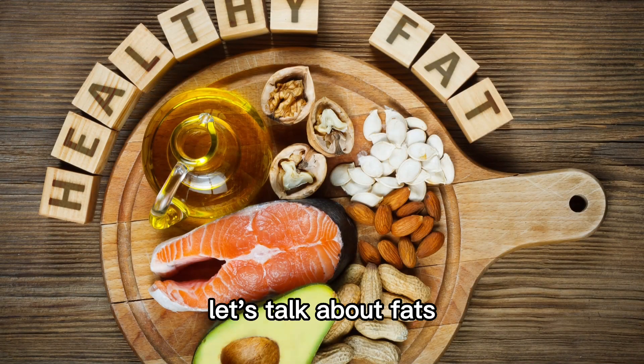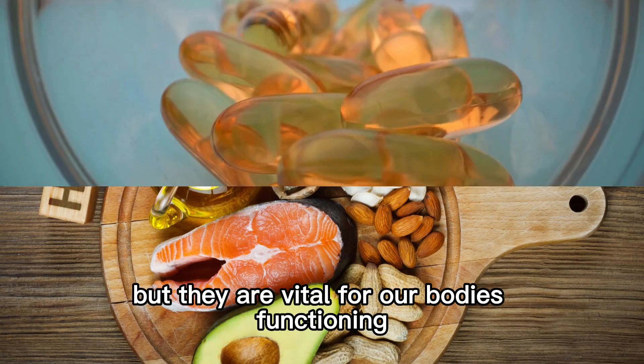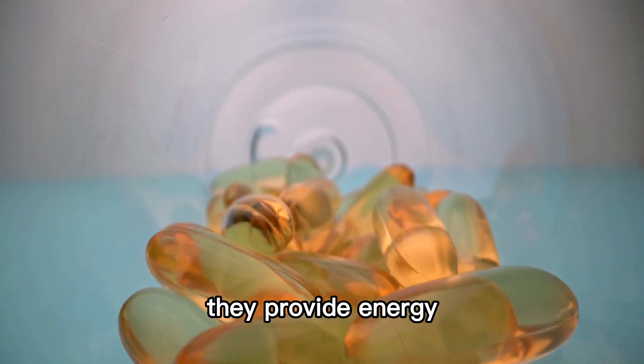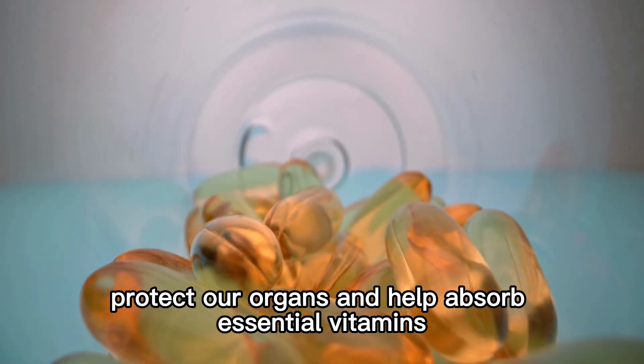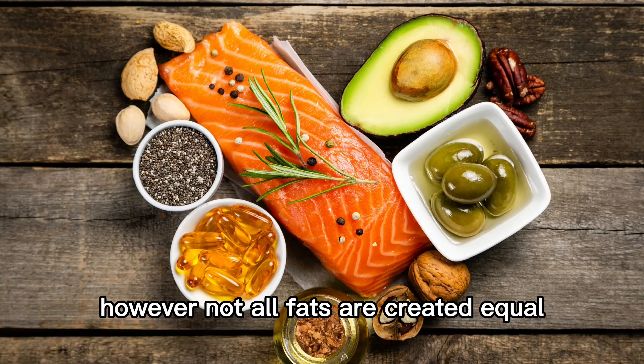Lastly, let's talk about fats. Fats often get a bad rap, but they are vital for our body's functioning. They provide energy, support cell growth, protect our organs, and help absorb essential vitamins. However, not all fats are created equal.